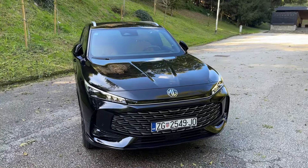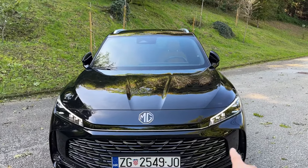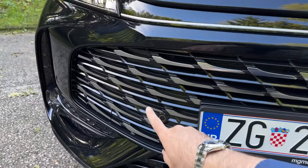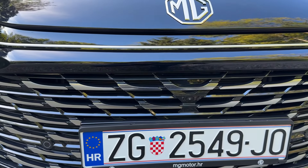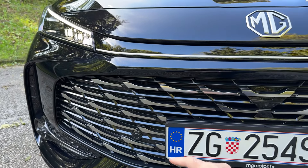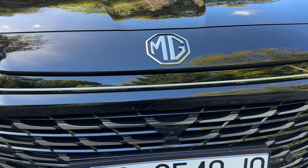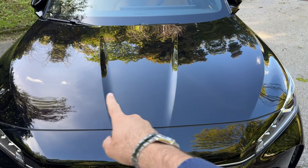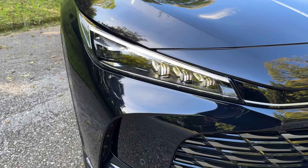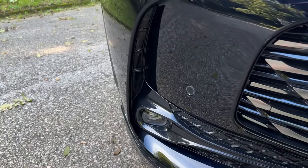On the front you can see the all-new face — this is the new generation model with the new MG design language. Look at this grille, it is so nice, very dominant looking, muscular appearance on the road and definitely easily recognizable as an MG. Here we have the badge, the lovely shape of the bonnet, and then you can see the beautiful LEDs. I love the lighting signature and here you see the fog lights.